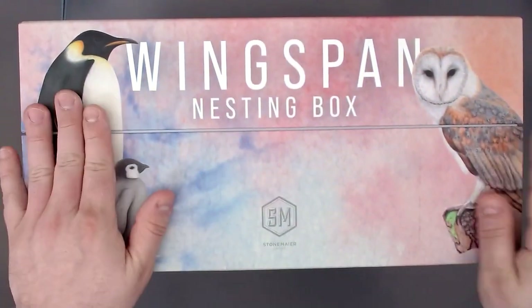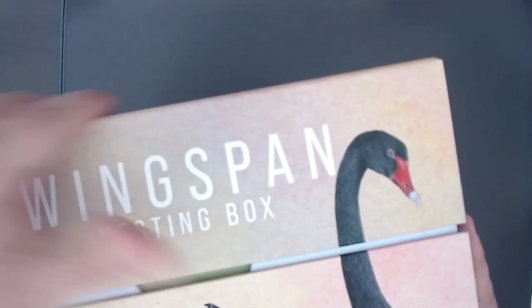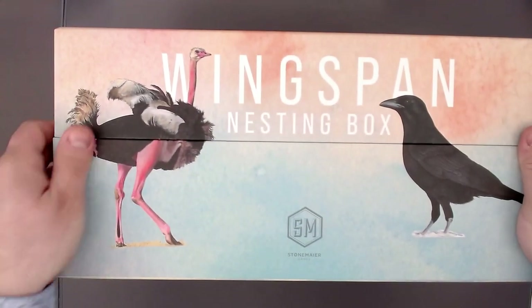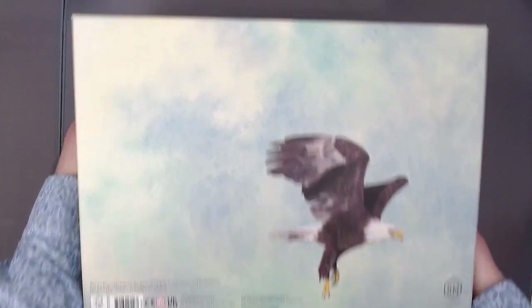Here we have a few penguins and owls. This nesting box looks amazing. We have the black swan here, which is part of the Asia expansion I think. And then we have an ostrich and a raven — or crow — also a rooster. And at the very back we have an eagle, which is by the way my most favorite bird.